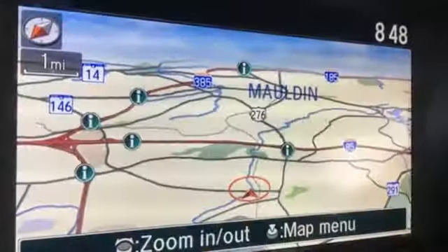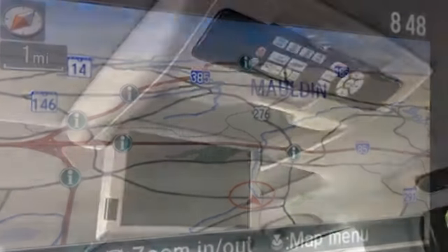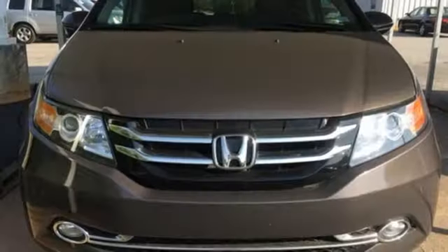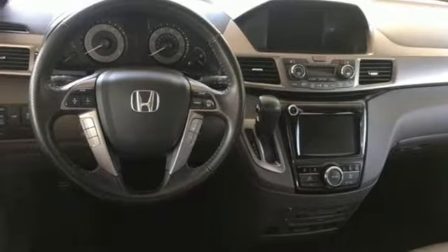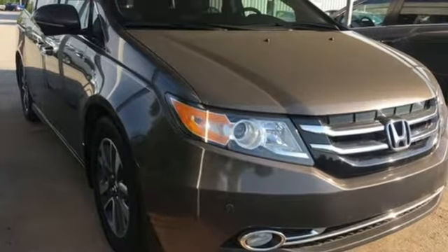Integrated navigation system with voice activation, smart entry key, front heated leather bucket seats, front and rear parking sensors, Bluetooth hands-free link, dual zone climate control, V6 engine, express open and close sliding and tilting sunroof, gas pressurized shocks, and power tilt-down heated mirrors.